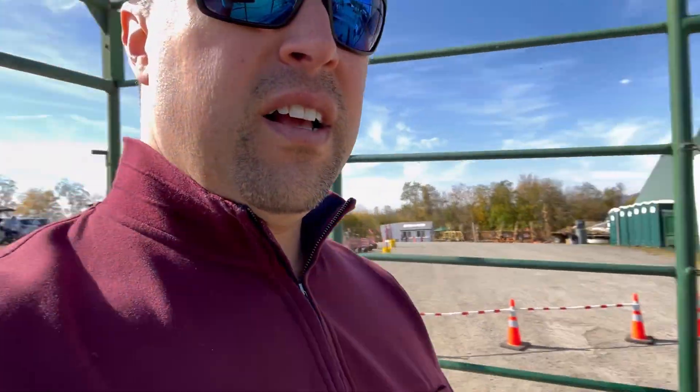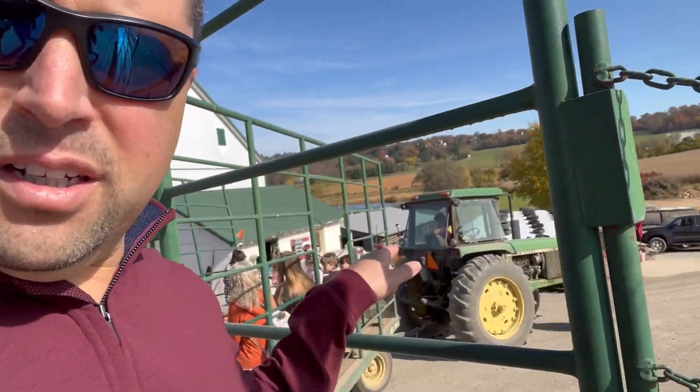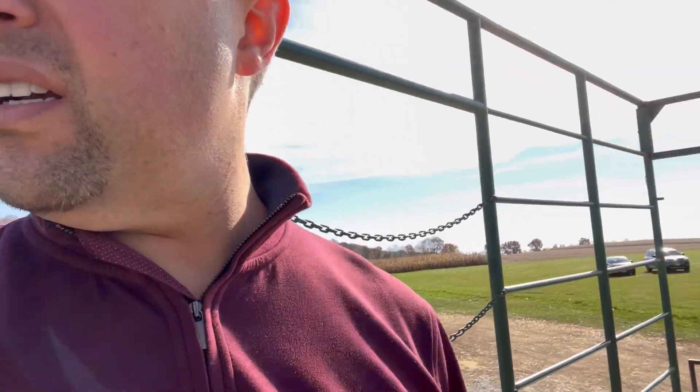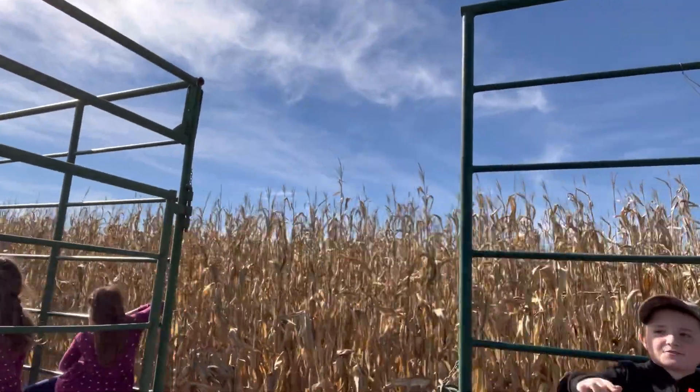They took me to this pumpkin festival, and now I'm going on this hayride. This is a first for me. We're being loaded up like cattle, and there's a tractor here that's going to pull us somewhere out here. I'm so confused. This is very interesting — this is the first time I've ridden in a tractor with a pumpkin patch on one side and cornfields on the other. This is definitely Americana.